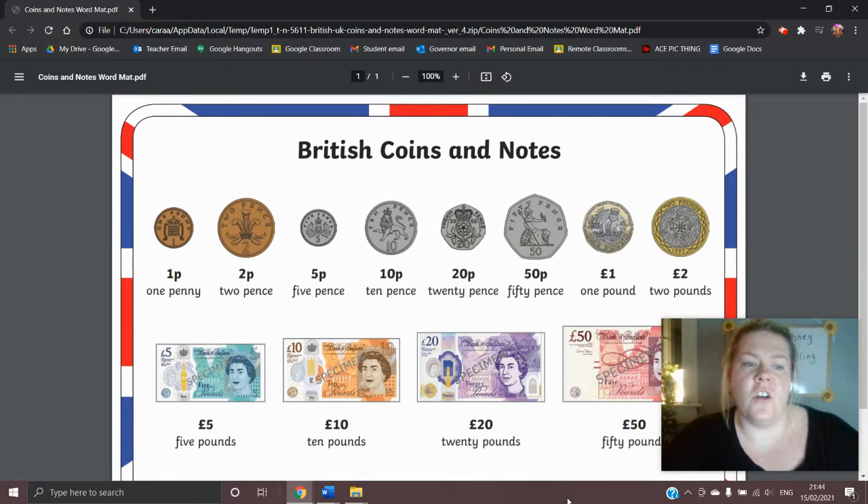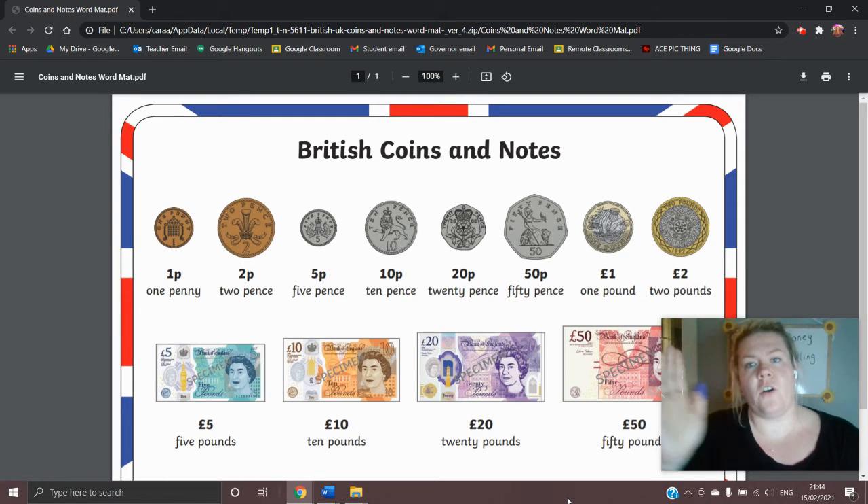Hello everyone, it's Cara. What I thought I would do today is go through the British coins and notes that are currently in circulation within the UK. We'll start right at the beginning with the smallest coin and then go up in coins after that.